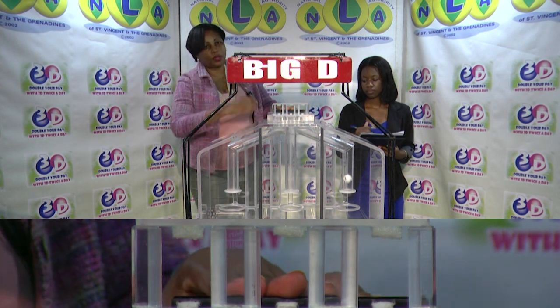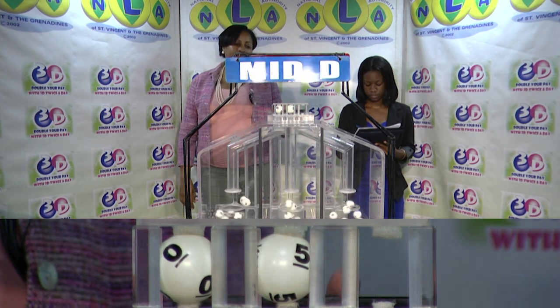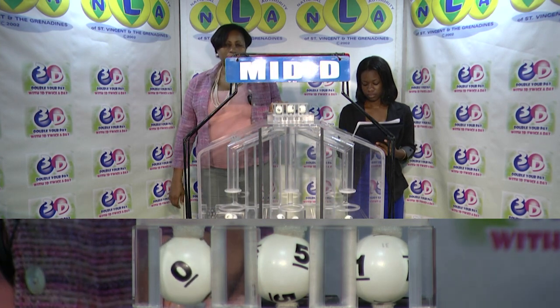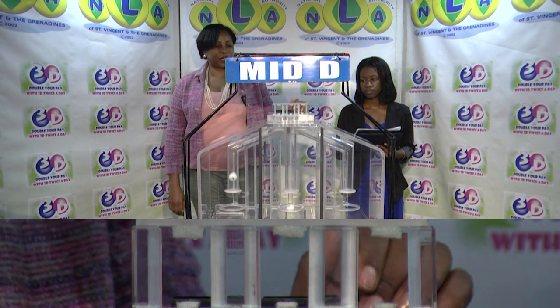The second draw is for the Mid D winning number and that's 0, 5, 1. The Mid D winning number: 0, 5, 1.